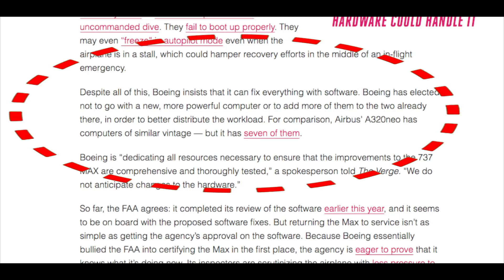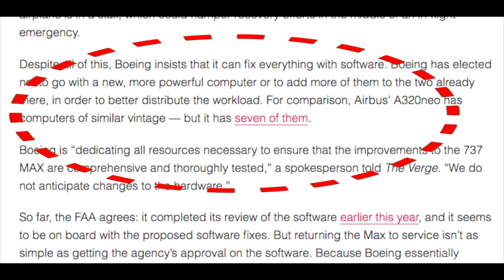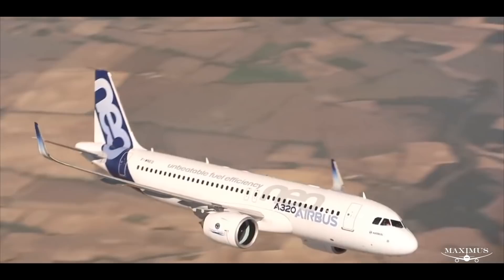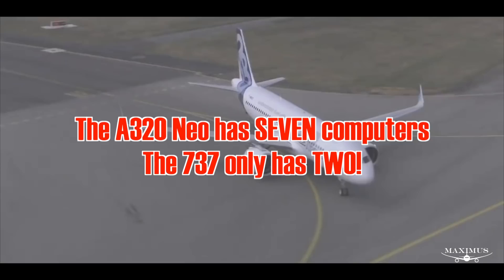Boeing has elected not to go with a new, more powerful computer, or to add more of them to the two already there in order to better distribute the workload. For comparison — the Airbus A320neo has computers of similar vintage, but it has seven of them. Airbus has seven computers to Boeing's two on the MAX.